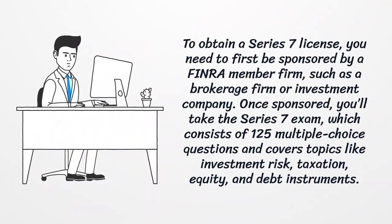To obtain a Series 7 license, you need to first be sponsored by a FINRA member firm, such as a brokerage firm or investment company. Once sponsored, you'll take the Series 7 exam, which consists of 125 multiple-choice questions and covers topics like investment risk, taxation, equity, and debt instruments.